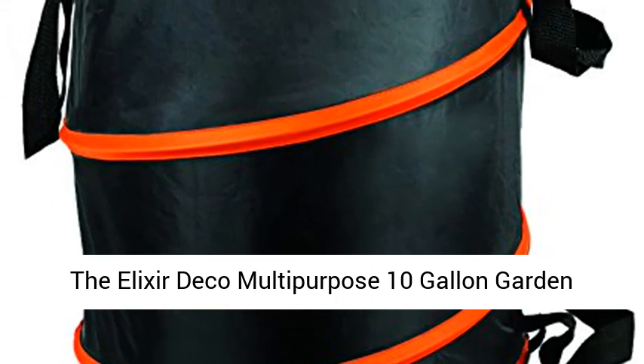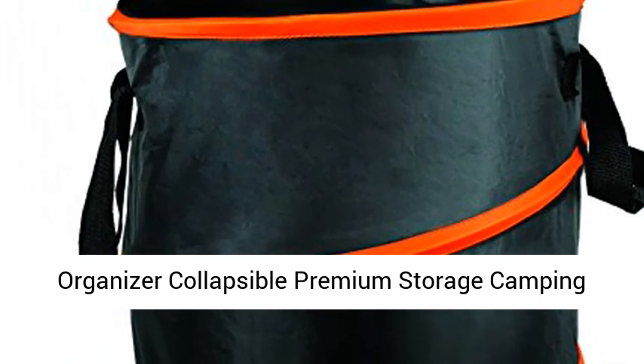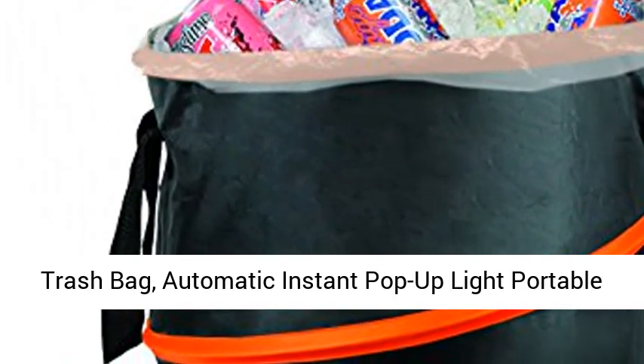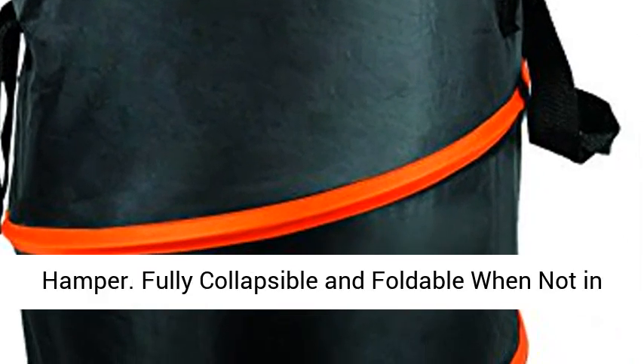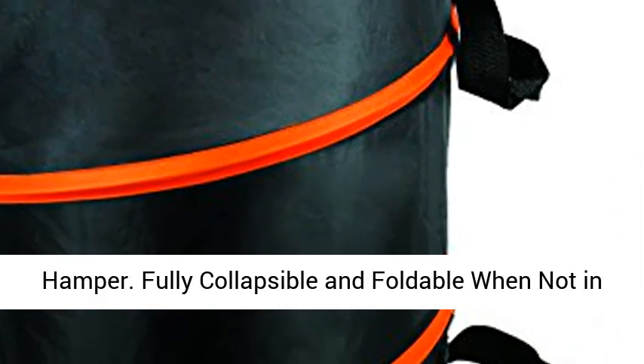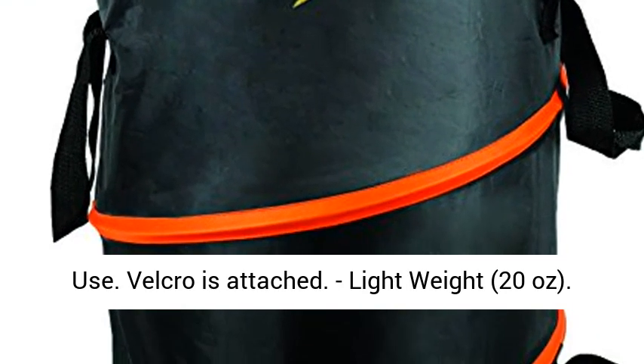The Elixir Deco multi-purpose 10-gallon garden organizer, collapsible premium storage camping trash bag — automatic instant pop-up, light portable hamper. Fully collapsible and foldable when not in use. Velcro is attached. Lightweight, 20 ounces. 10-gallon capacity. Automatic pop-up.